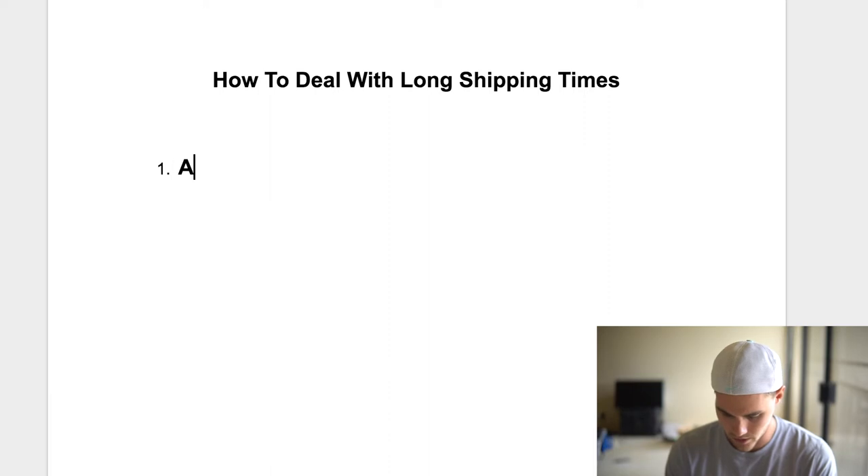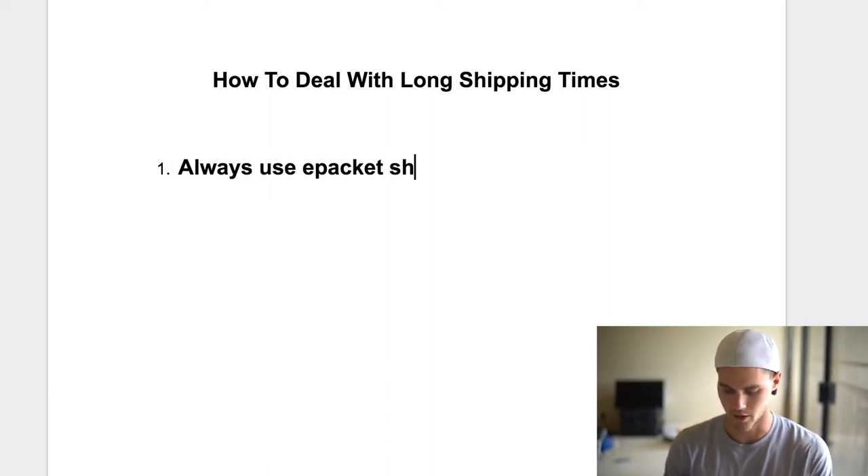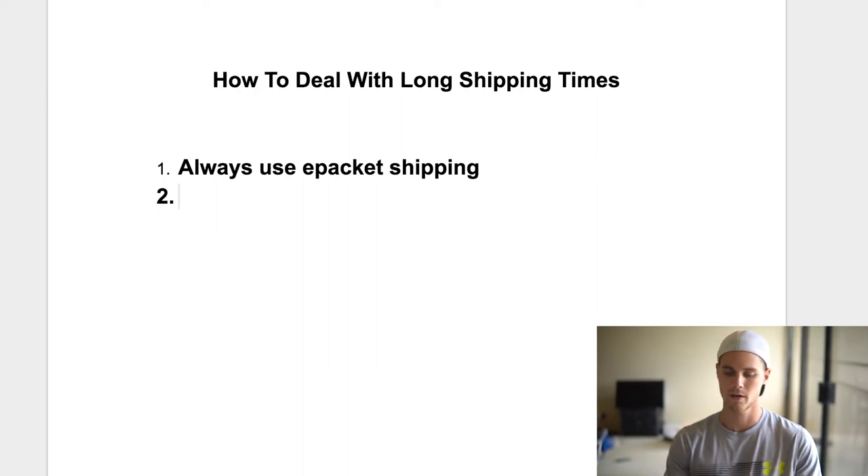Always use ePacket shipping — that's probably not a new thing, but you still want to use it. Why? Because it's usually around 12 to 20 days as opposed to a month or longer. So how do you actually go ahead and set that up?